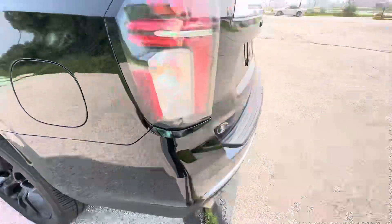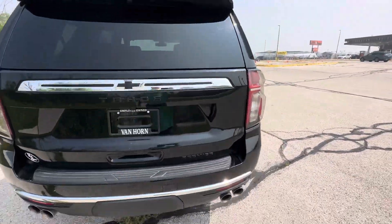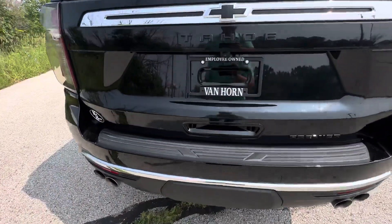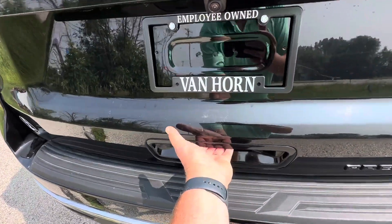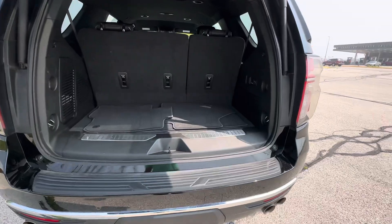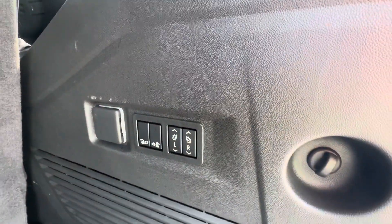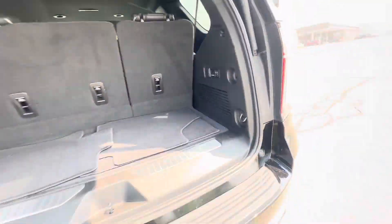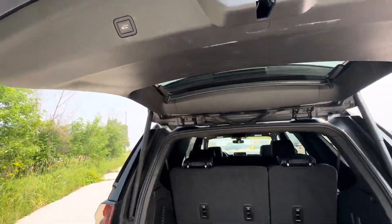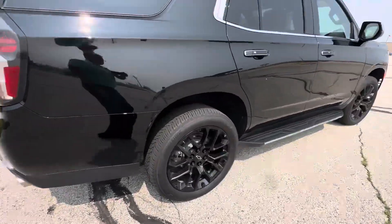Alright, keeping on going around the truck. Rear tailgate looks really, really good. Pop this open for you — here's a Tahoe Premier, so you do get those push-button folding seats, second and third row. Push-button to lower your liftgate. Dual exhaust, super nice.